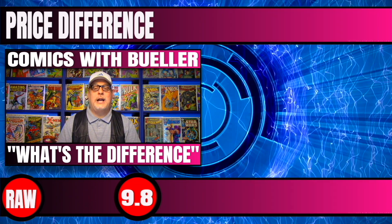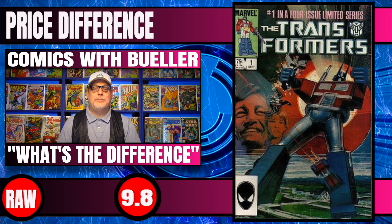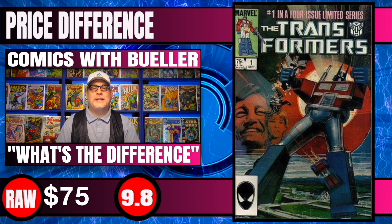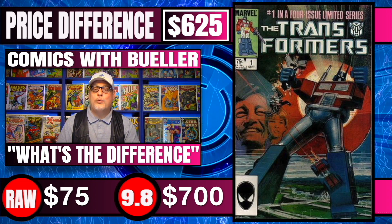Next one up is Transformers #1, the first appearance of Optimus Prime. Raw copies of this potential 9.8 book sell for around $75, and CGC 9.8s have recently sold for $700 — a difference of $625.